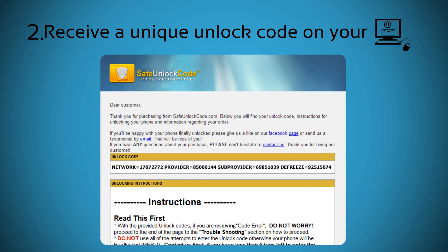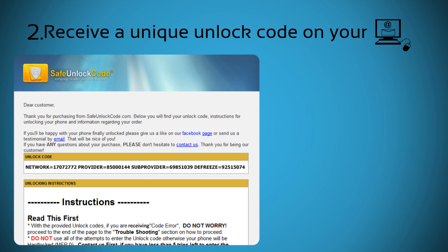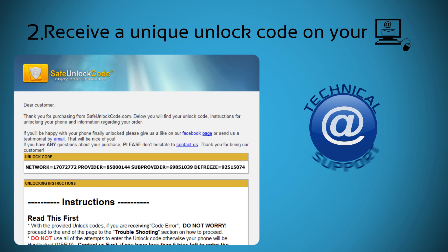Step 2: you will receive a unique unlock code on your email along with all the instructions you need. We also offer full technical support in case you encounter any issues with unlocking your phone.